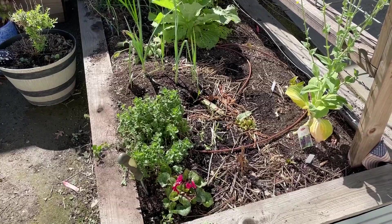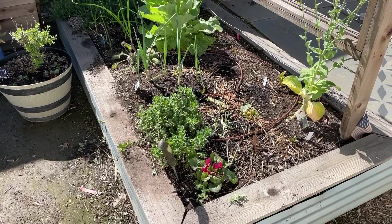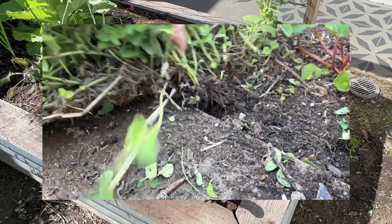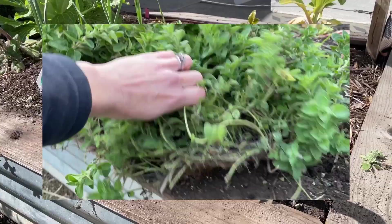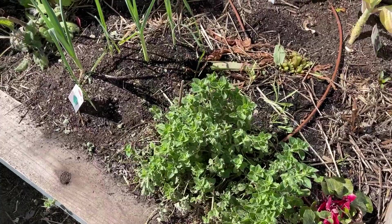Also in this bed, I have oregano here in the front and thyme in the back. I just gave the oregano a haircut yesterday and it's drying out inside the house — it was starting to take over the bed. Oregano is a great container plant. Same with the thyme — it's kind of taking over, so that's my next herb to give a haircut. This is a great time of year to cut back herbs and make room for your summer plants.